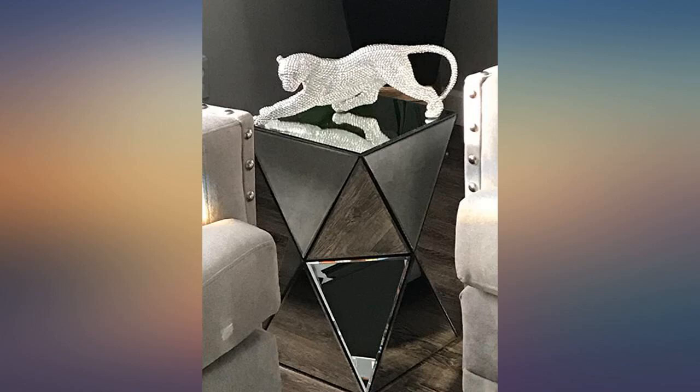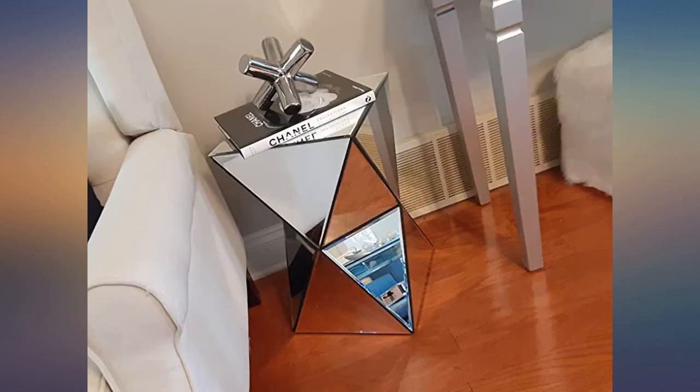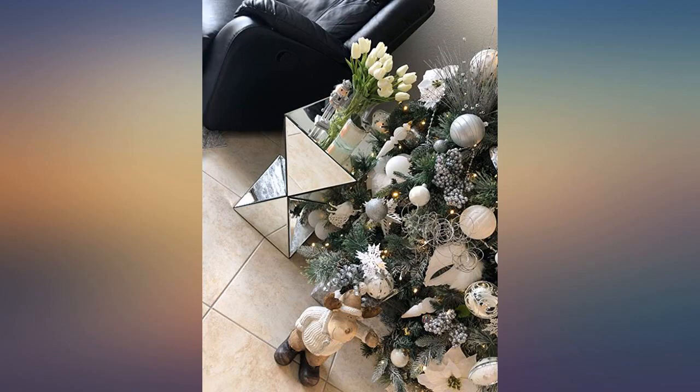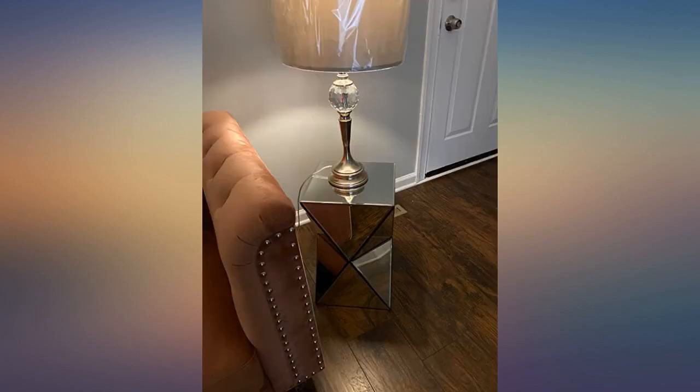These tables are beautiful. I was nervous that they were going to be some cheap sticker mirror material because of how inexpensive and lightweight the boxes were, but they are legit. Came without any issues. Very happy with this item.